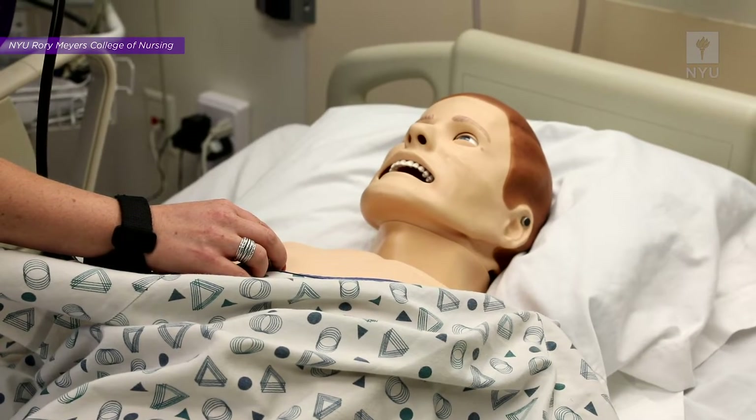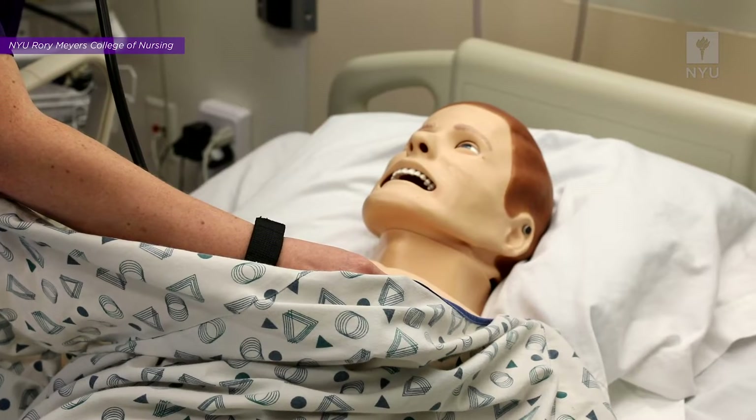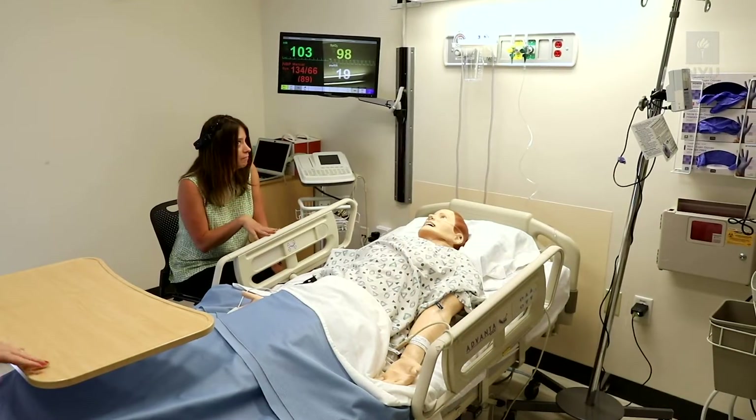What you're looking at here in simulation is a healthcare provider providing interactions both with the mannequin — their patient — but also with a family member. At times those interactions are caring and beneficial, and at times they start to see some conflict.